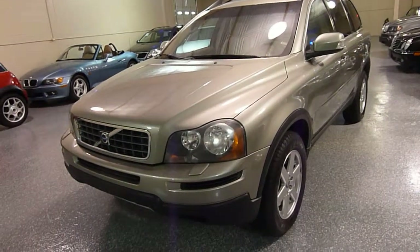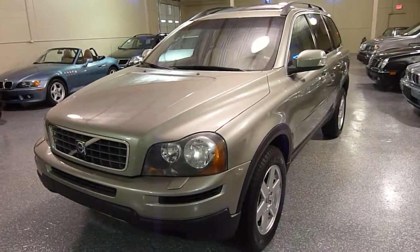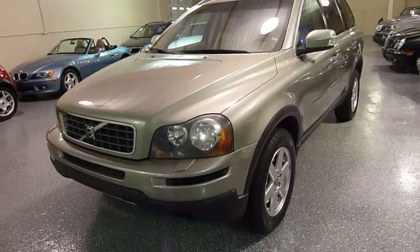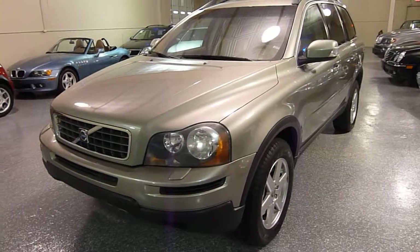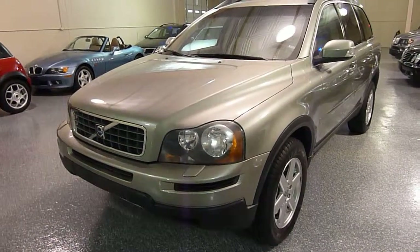This is a 2007 XC90 Volvo SUV. It's all wheel drive, has a straight inline 6, 3.2 liters.